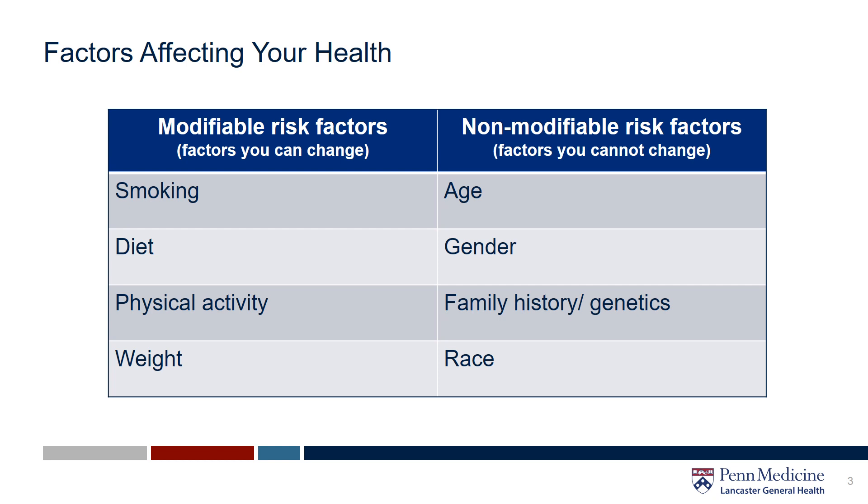On the right side, those are the non-modifiable risk factors that do impact our health and that we don't generally have control over, like our age, our gender, family history and genetics, and even our race. If the factors you do not have control over impact your health, this is definitely a conversation you want to have with your health care provider.